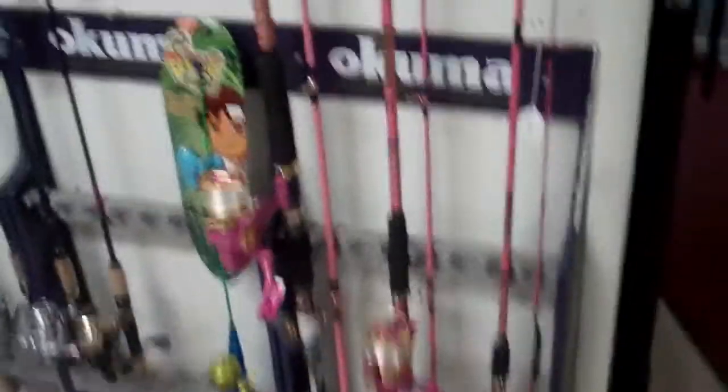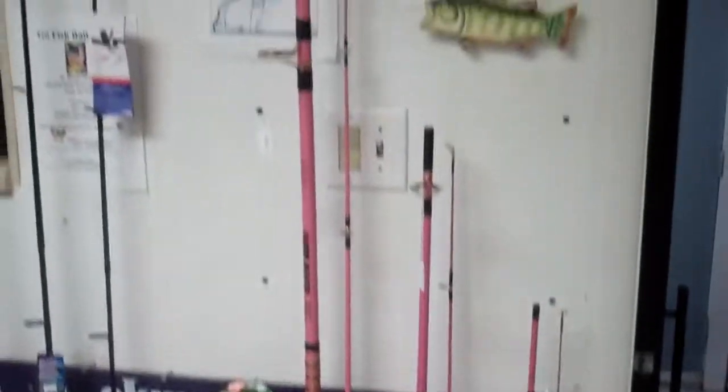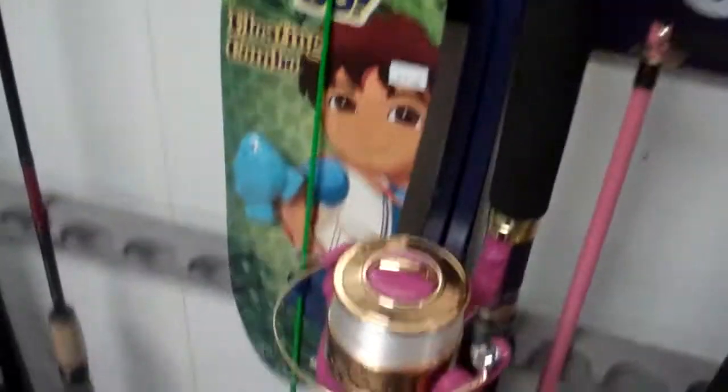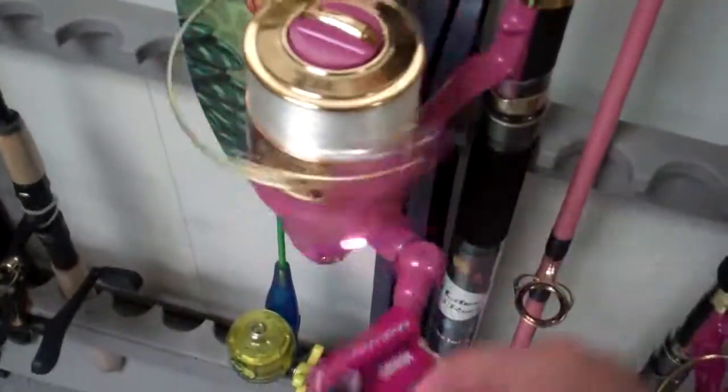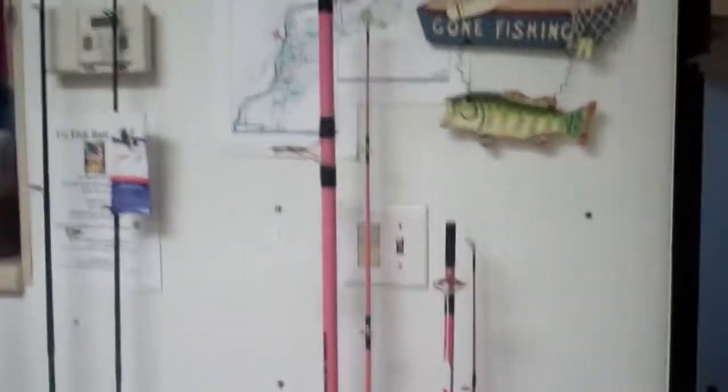I'm gonna show you the latest stuff we've got. We're gonna go down on the rack row here. We've got those hot pink in here, ladies — all the way from the 10 foot down to the 6 foot, ready to go. You've seen these babies in action, I'm sure. Check this out as it goes around — do you see the jewels down there? Pretty cool. Gotta have that hot pink, ladies.